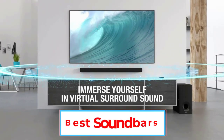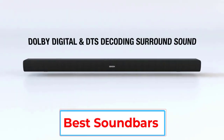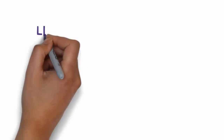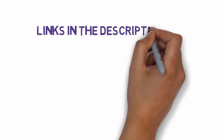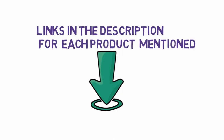Are you looking for the best soundbars? In this video we will look at some of the 6 best soundbars on the market. Before we get started with our video, we have included links in the description, so make sure you check those out to see which one is in your budget range.